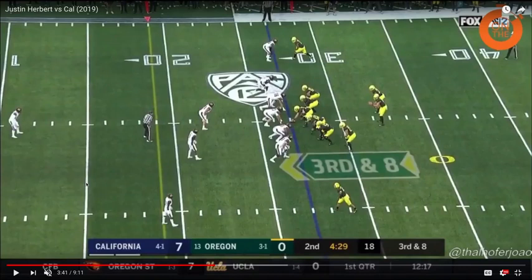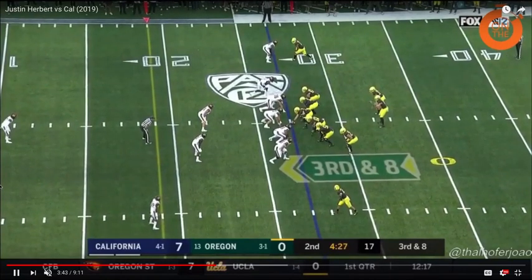Cal is playing man-to-man coverage at the top of the screen — press man, single high safety look. Cal is also sending one of their linebackers in on a stunt blitz.